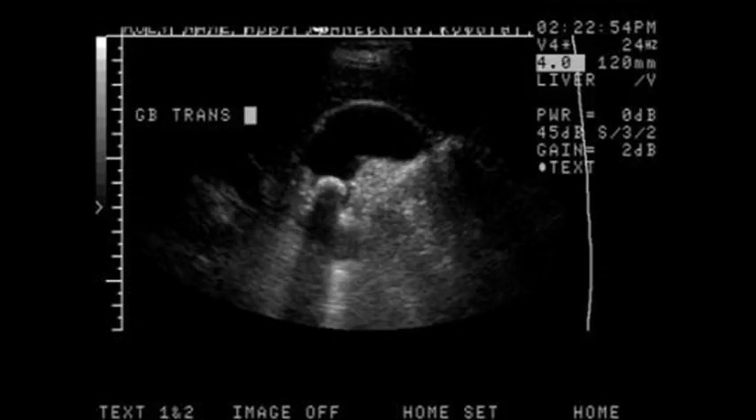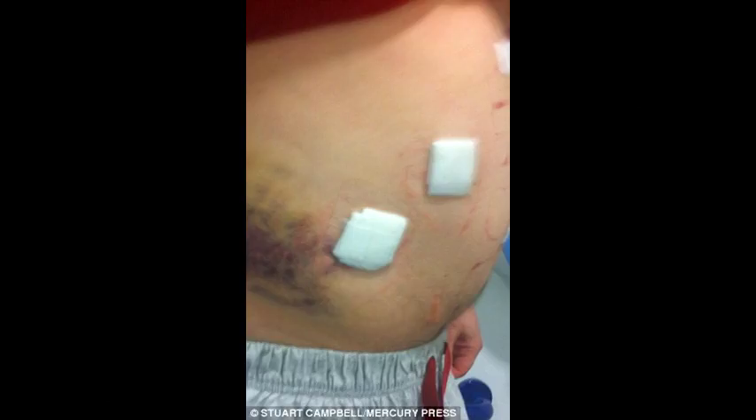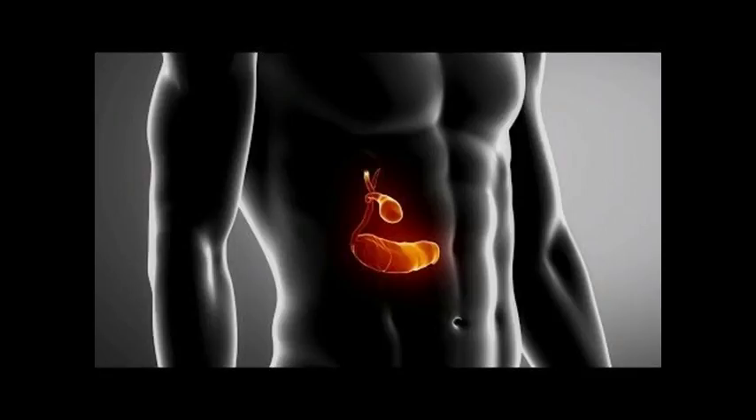While the gallbladder is quite a small organ, it takes part in many significant functions which help us digest food properly. Situated under the liver, the gallbladder is a real powerhouse in breaking up ingested fats. Its major function is to store bile utilized for digestion, which is produced by the liver. If bile is not being utilized for digestion, it gets stored in the gallbladder for later use.